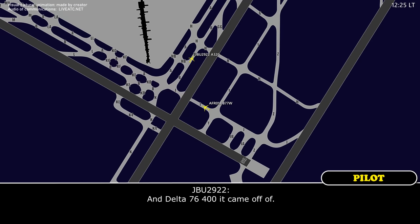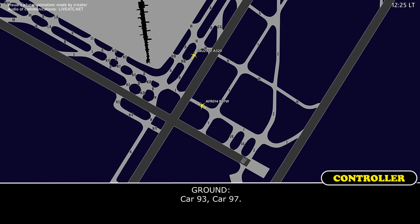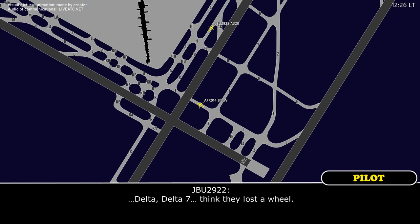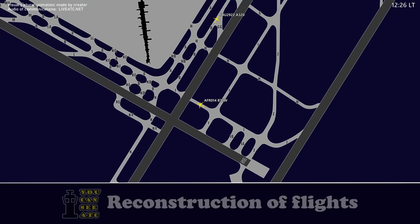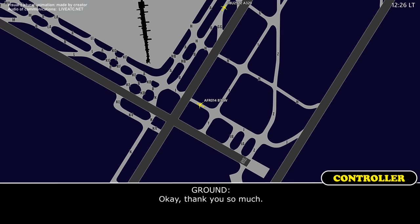That's a Delta 764-400 that it came off of. Report authority, vehicle on frequency. And someone should definitely tell the Delta 767 they lost a wheel. Thank you. Yes, I'm getting a vehicle out there now. Where did you see it land? Yeah, we were on Juliet about to cross, and we saw that wheel at full speed while he was lifting off, and then it kind of veered across the runway towards the right, towards 31 left, and I think it landed around Kilo-4. That would be my guess. Okay, thank you so much.